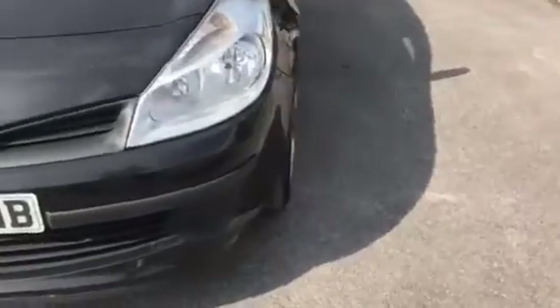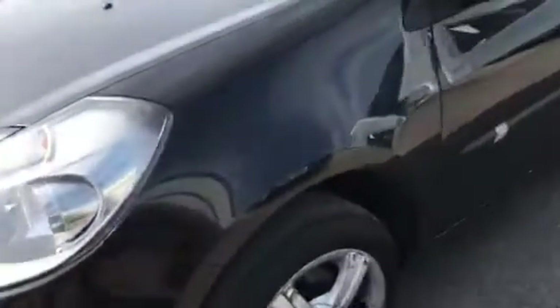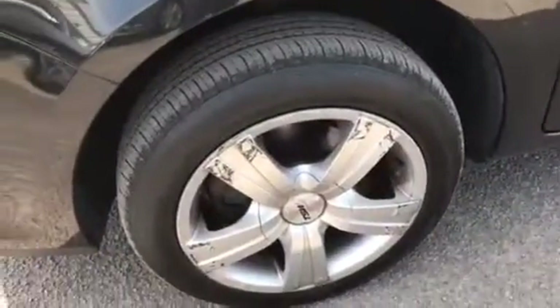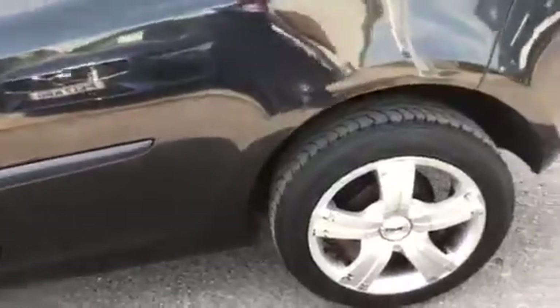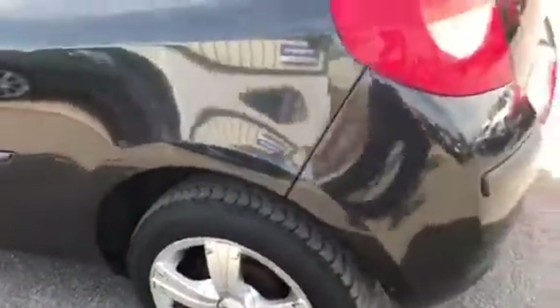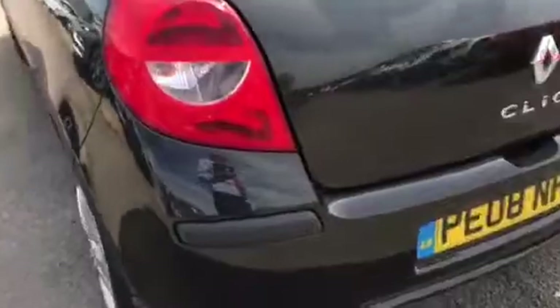A few little chips on the bonnet but nothing dramatic. Alloys scuffed. If you catch it in the right light there appears to be a small local dent here, pinpoint thing. Again, alloy marked. A tiny little scratch here.